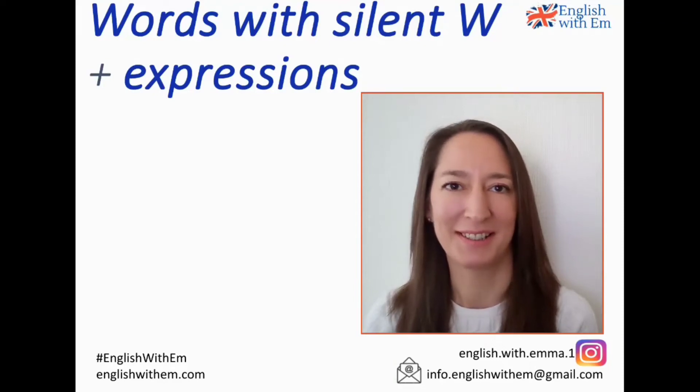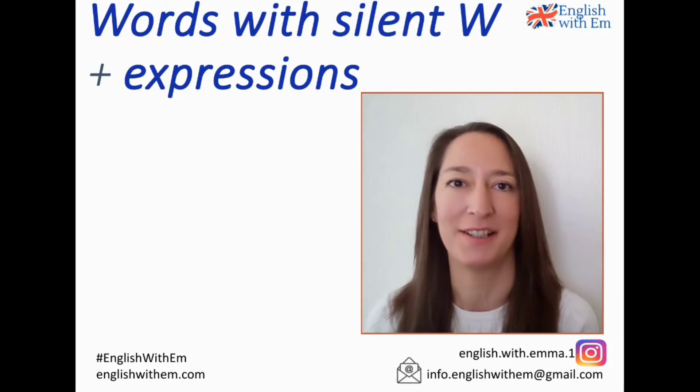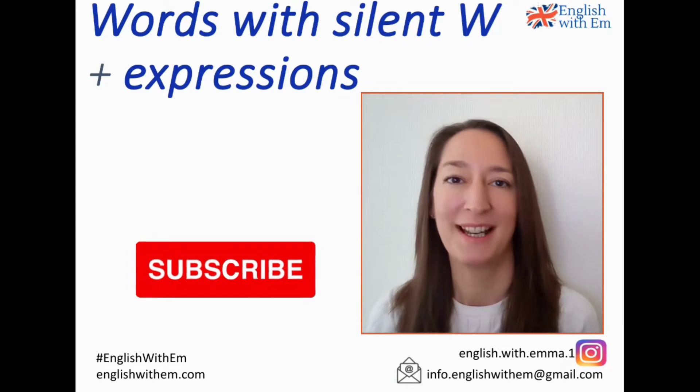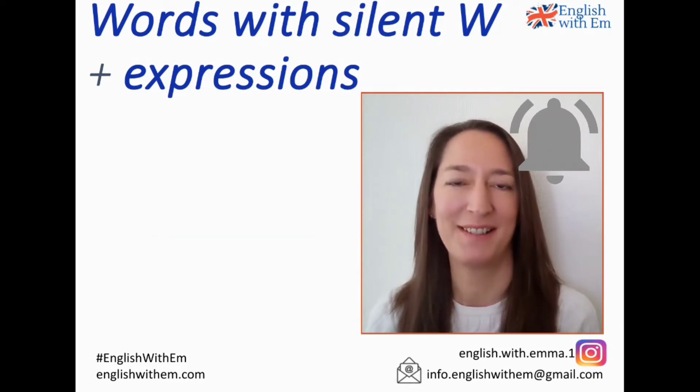Hi guys, welcome to the channel. In this video you're going to learn the correct pronunciation of 10 words that have a silent W, and you'll also learn a typical expression for each word. If you do find this video helpful please hit like and subscribe if you'd like to see more, and don't forget to ring the notification bell so you don't miss anything. Let's get started!